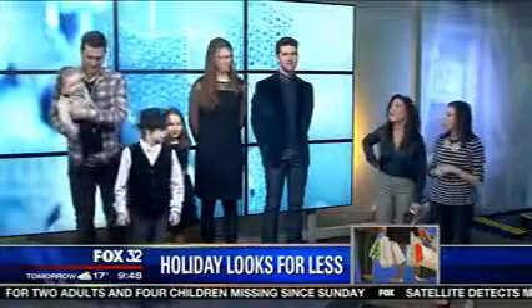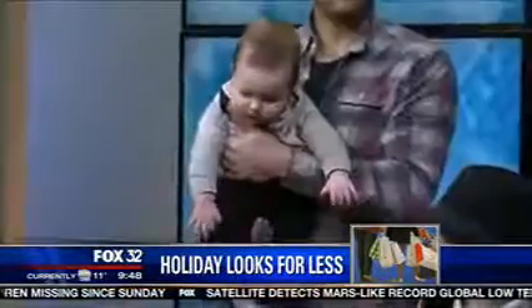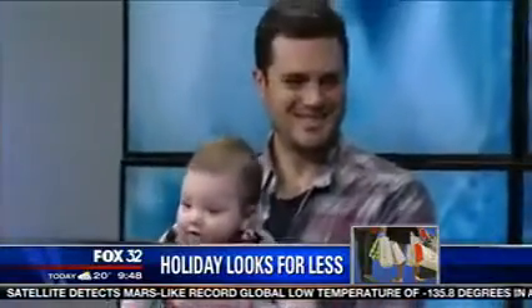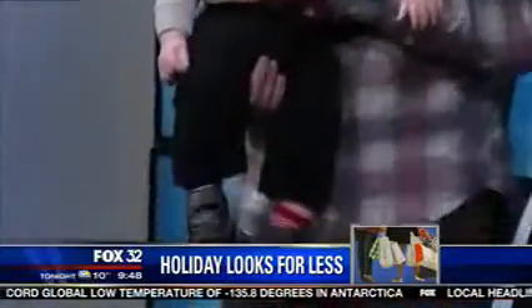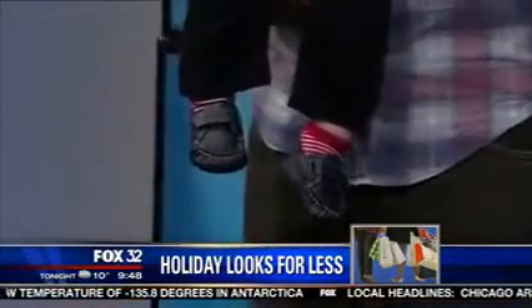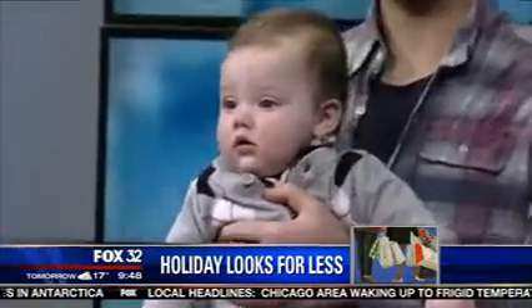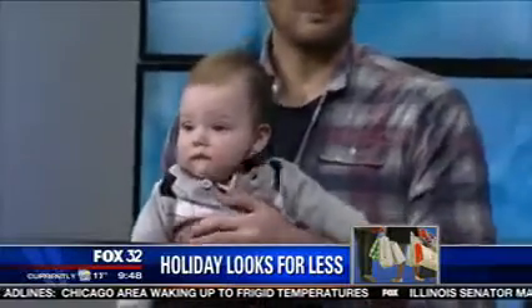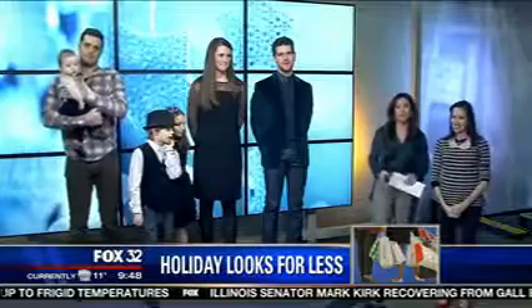Moving on to our baby — this is actually my baby, Jasper. He's seven months old and wearing this little argyle sweater. That's my husband holding him — he's the second dad on the other end. He's got cord pants, little loafers, and a plaid onesie underneath so you don't have to worry about it riding up in the winter. He just looks so cute and is ready for the holidays. Maybe we'll put this in our holiday card! Nicole, you're coming to my place to go through my closet — I need all the help I can get.